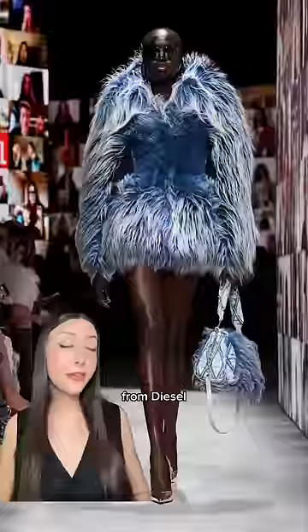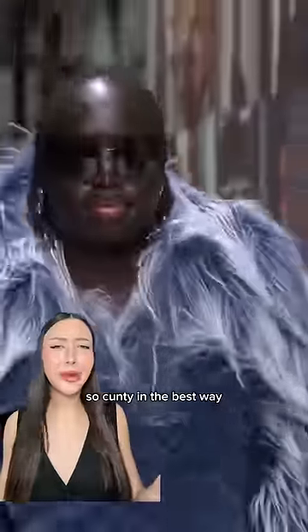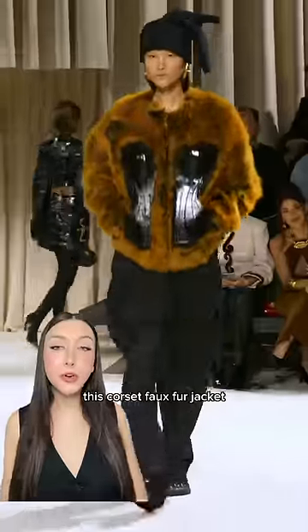From Diesel, this blue faux fur coat with a matching bag too — so cunty in the best way. From Versace, a classic brown metal mesh dress, hand-draped and so chic.